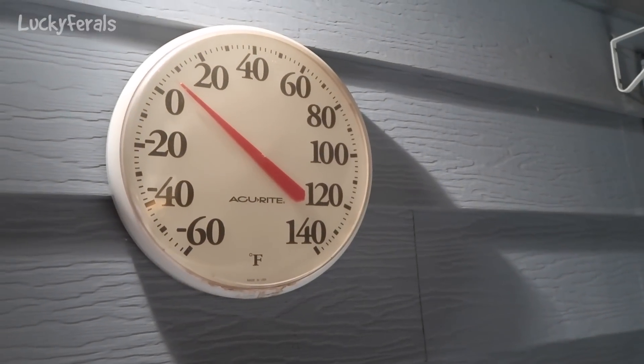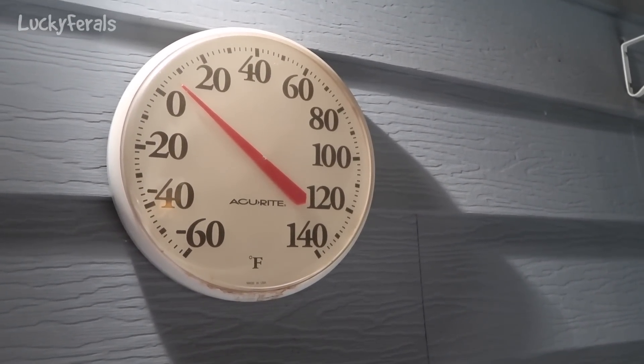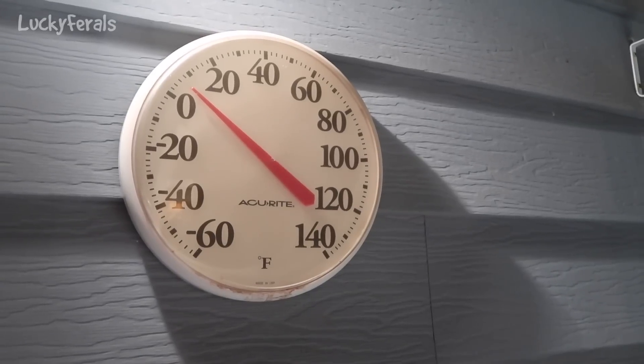I think it's like 7:30 p.m. And according to this thermometer, it is 6 degrees out — maybe 7 degrees out. It is cold.